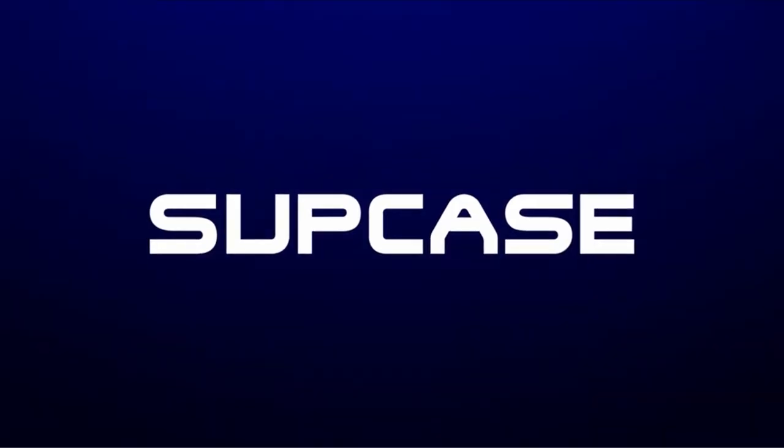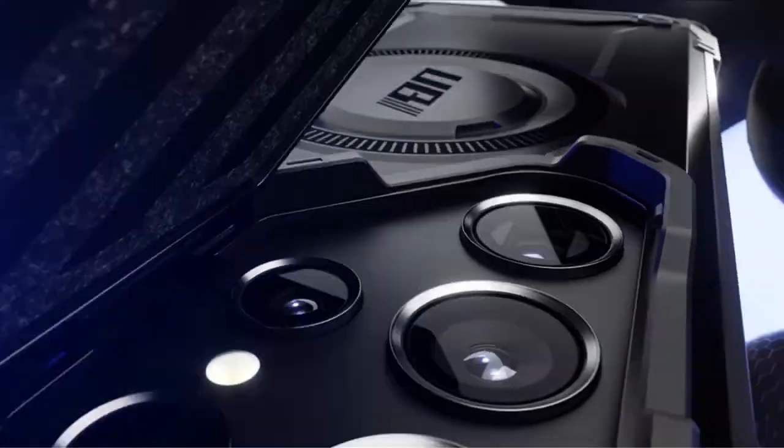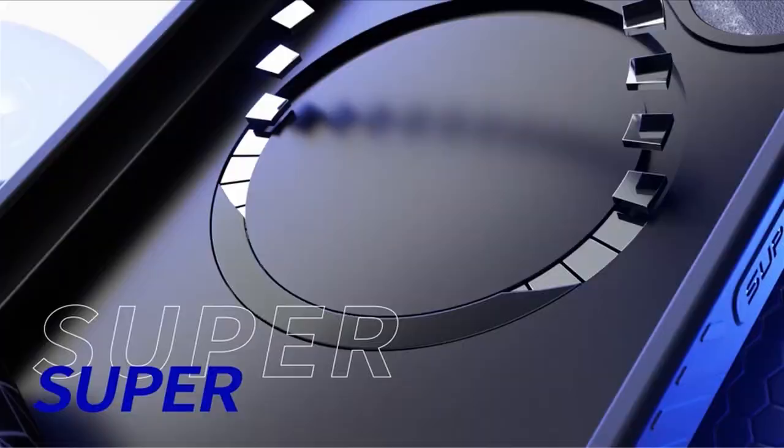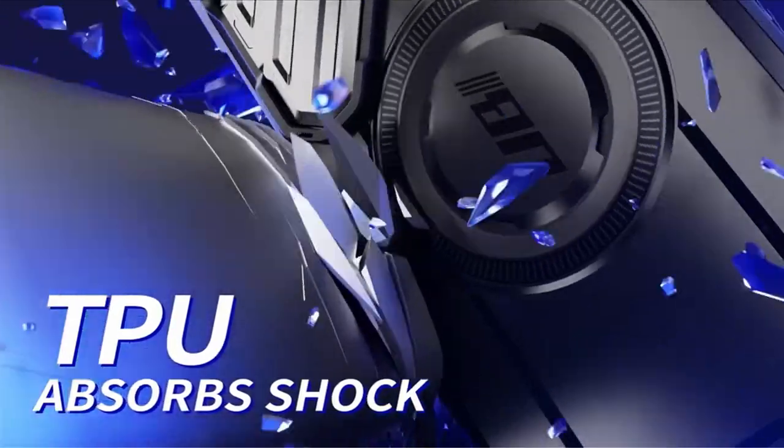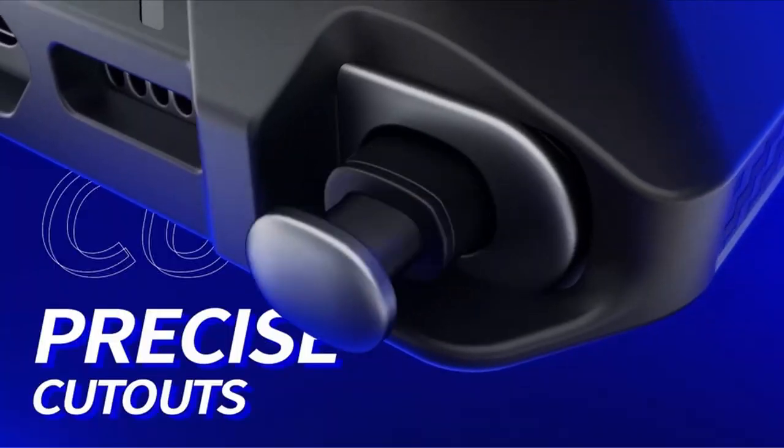Plus, it's compatible with most wireless chargers, adding convenience to its list of features. Trust the Subcase Ubi Mag XT to keep your Galaxy S24 Ultra safe and functional while maintaining its sleek appearance.